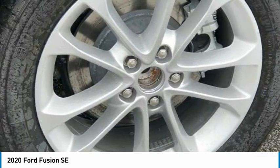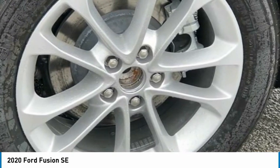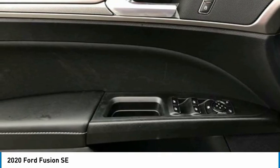Passenger Vanity Mirror, Power Door Mirrors, Power Driver Seat, Power Steering, Power Windows, Radio Data System, AM/FM MP3 Stereo, Rain-Sensing Wipers, Rear Anti-Roll Bar, Rear Reading Lights, Rear Seat Center Armrest.